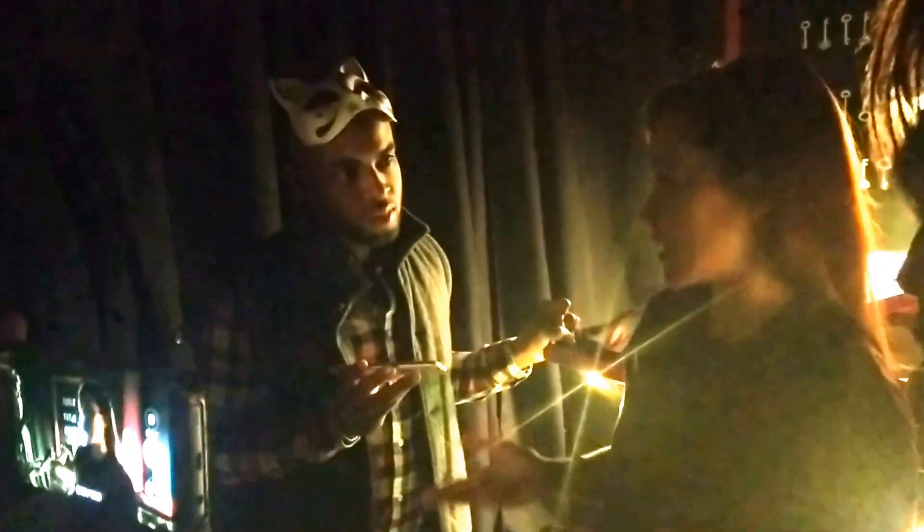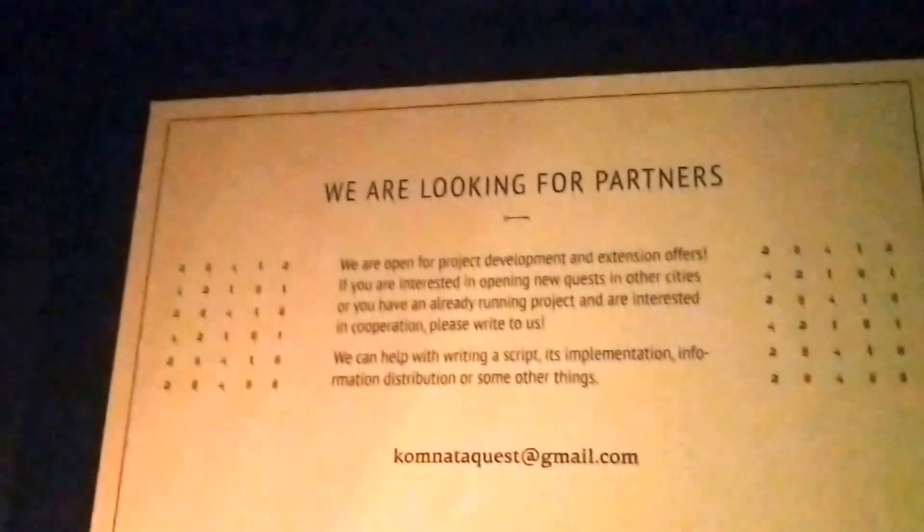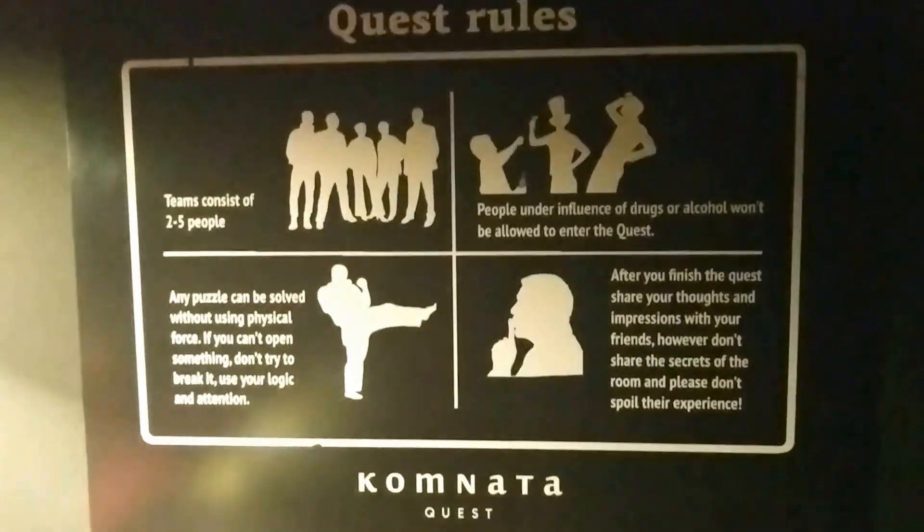There are a few rules we kindly ask you to follow. The first one, which you already read on the poster: please don't use any physical force. Every puzzle can be solved without using force — just the power of your brains, logical thinking, and teamwork. This goes for closed doors, closed boxes, things like this.